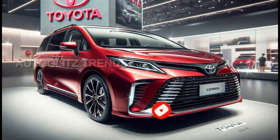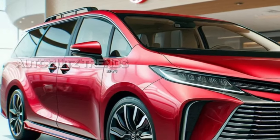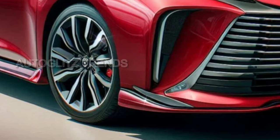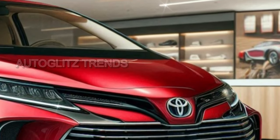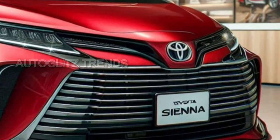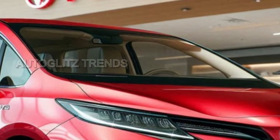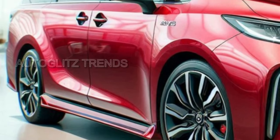Toyota's commitment to a hybrid-only Sienna has not wavered. The 2.5-liter engine, coupled with an electric motor, delivers 245 horsepower with an estimated 36 miles per gallon, making it a practical choice in an era where every drop of fuel counts. AWD models add a second electric motor for rear-wheel drive, sidestepping the weighty driveshaft without compromising efficiency.